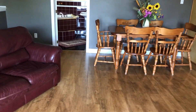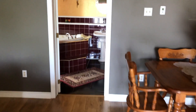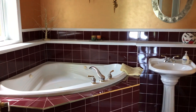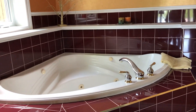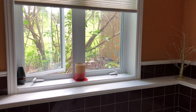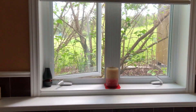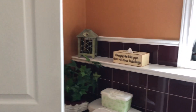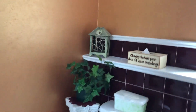Now we head into the three-piece bath on the main level. You've got a nice big soaker tub — jet tub actually — a pedestal sink, and a nice big window with lots of privacy. You have no neighbor on this side of you at all. The toilet is back here, just to give you a sense of the layout.